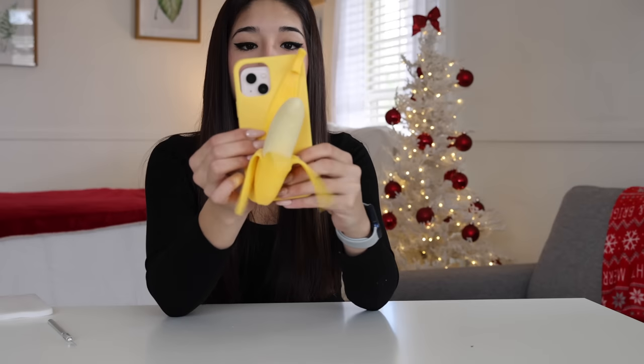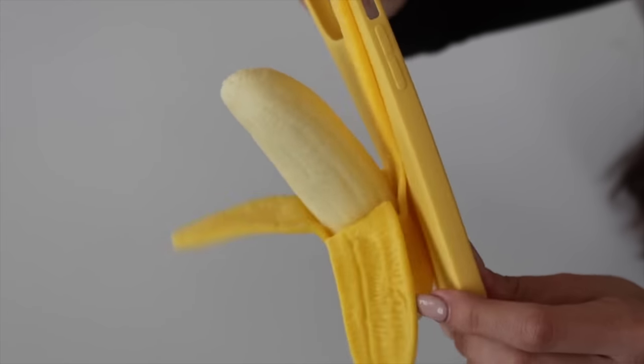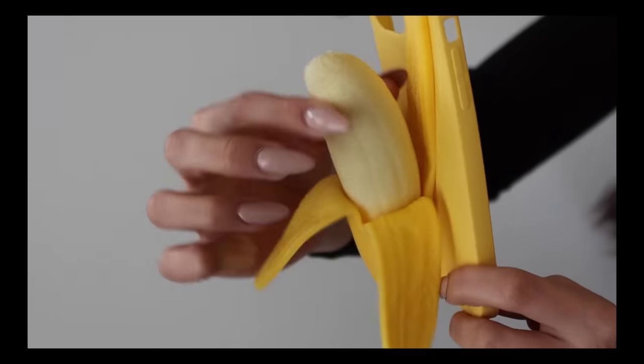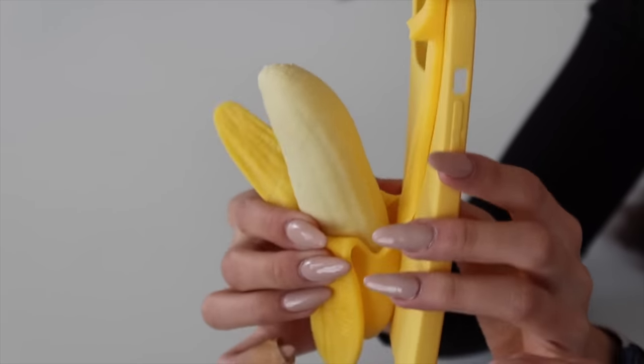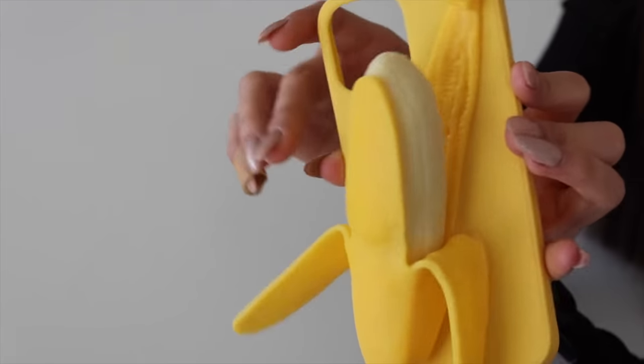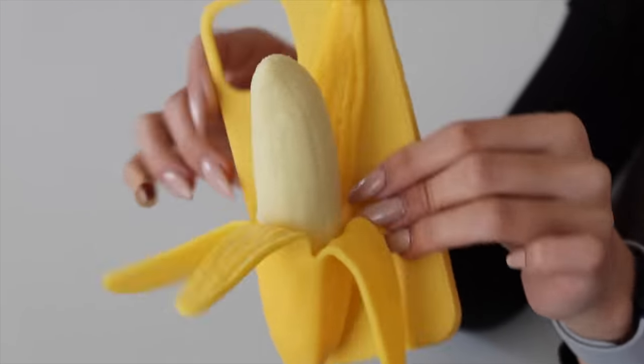It doesn't fit my phone all the way, but can you imagine making a phone call with this - just like, hello? Do you know how many people would look at you in the store? They would look at you like you're crazy. This is what the banana looks like up close - it looks super realistic, really cool, and it's squishy. But would I want this dangling on the side of my phone? Definitely not. I don't know whose idea this was. If you're on your phone you're just going to have this big old banana on the back of it. Let's move on.